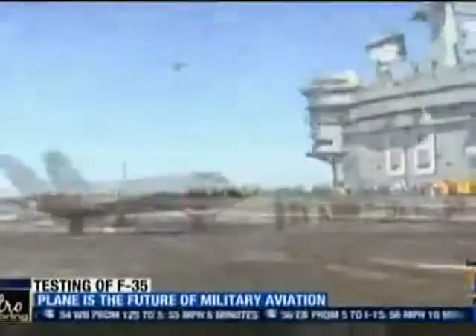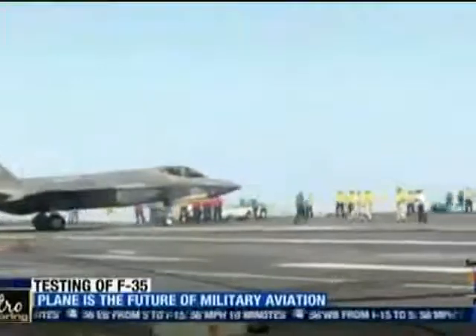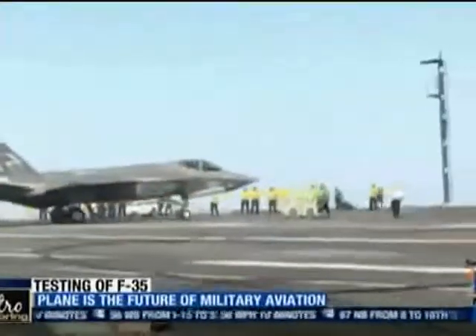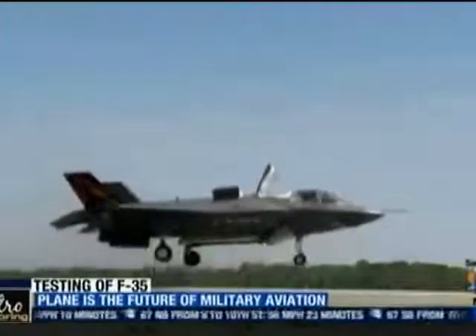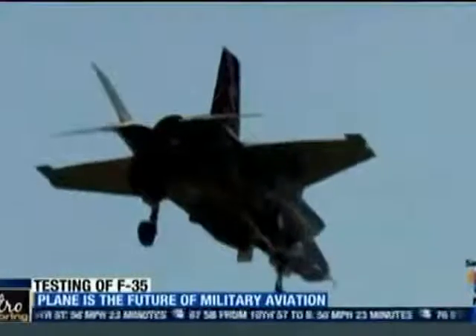The Navy is making aviation history, letting a version of the F-35 Lightning land on a US aircraft carrier, minutes off the coast of San Diego last week. The joint strike fighter represents the military's future in the air, including a version for the Marine Corps that can perform vertical takeoffs and landings.